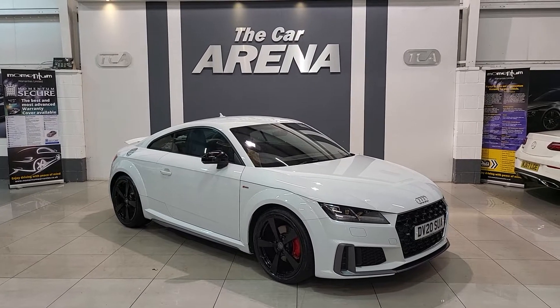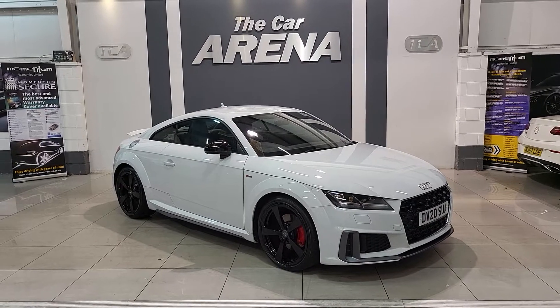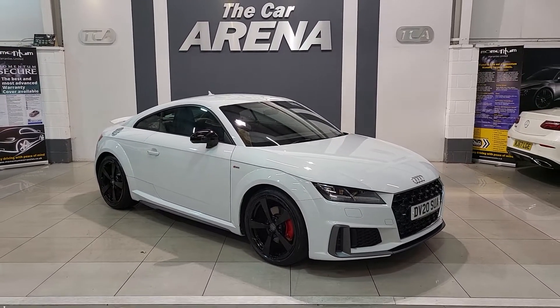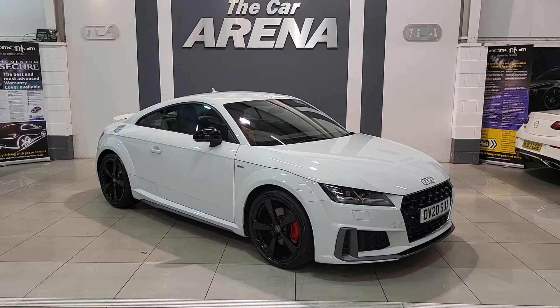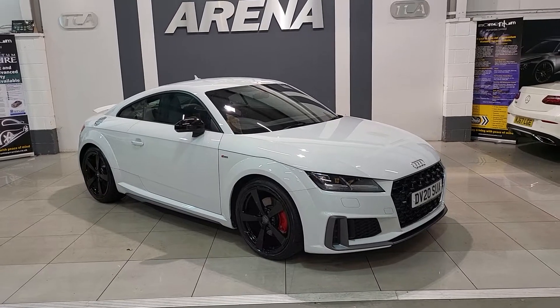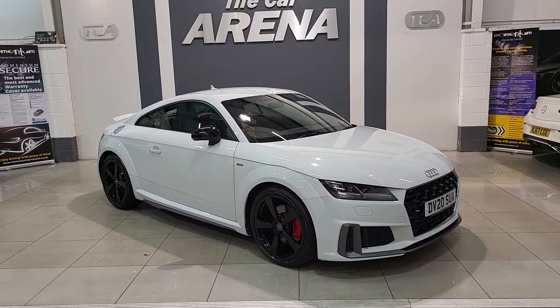Hello and welcome to the car arena. Here is a wonderful example of a vehicle we now have in stock. This here is the Audi TT S line. You can see that it is in a beautiful white paintwork. We've got the gloss black 19 inch alloy wheels with these wonderful contrasting red brake calipers and colour-coded wing mirrors as well.